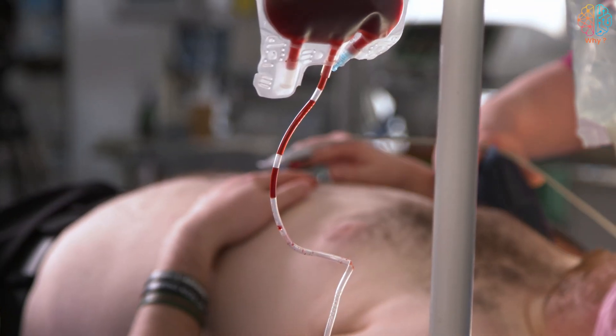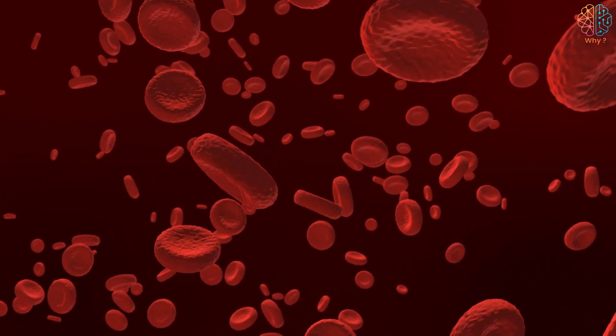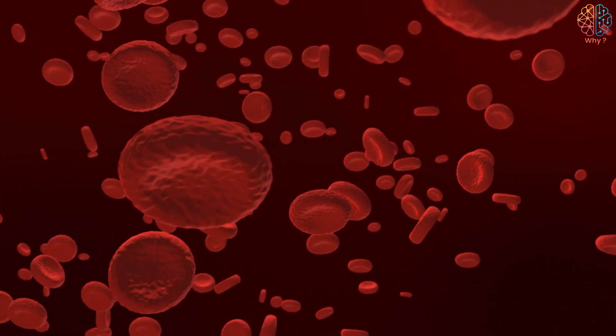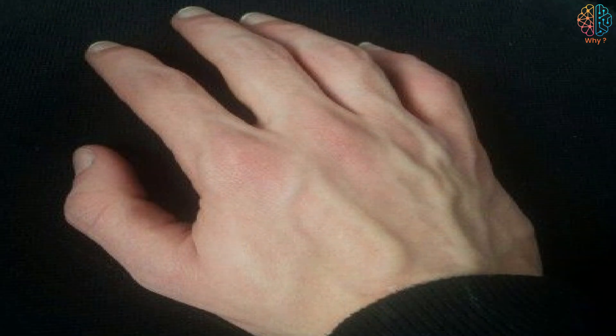Interaction of light with the skin: The color of the blood in the veins is dark red because it contains a lower percentage of oxygen than the blood in the arteries. Also, the skin color tends to be yellow or pink, and it absorbs red light more strongly than green light. So when light passes through the skin, green light is scattered more than red light.